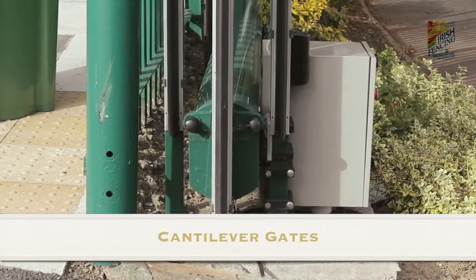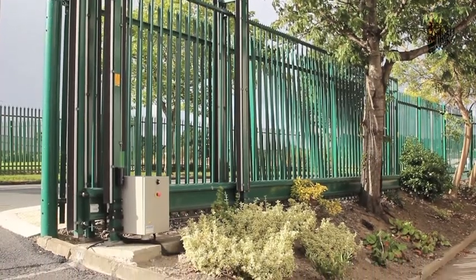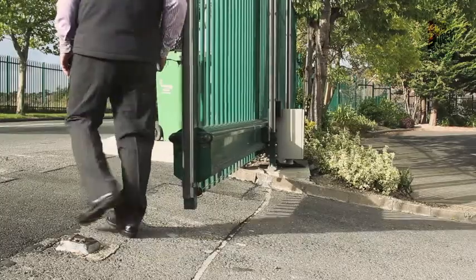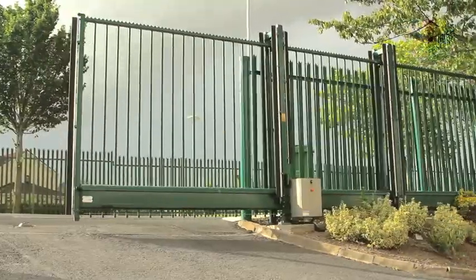Cantilever gates can solve many problems. They can maximise space in the same way as a sliding gate, but they do not need a track, which means that an existing roadway does not need to be excavated, and traffic flow disruption is kept to a minimum.